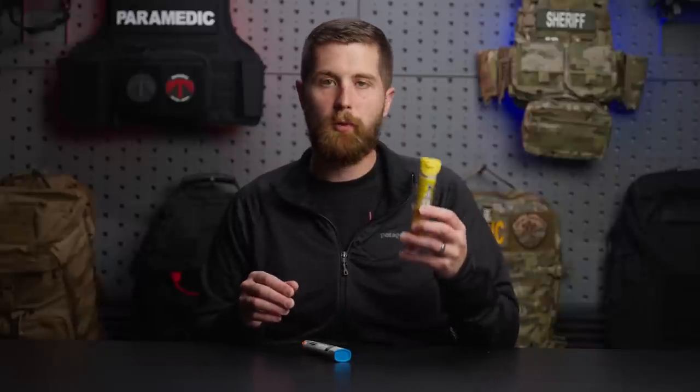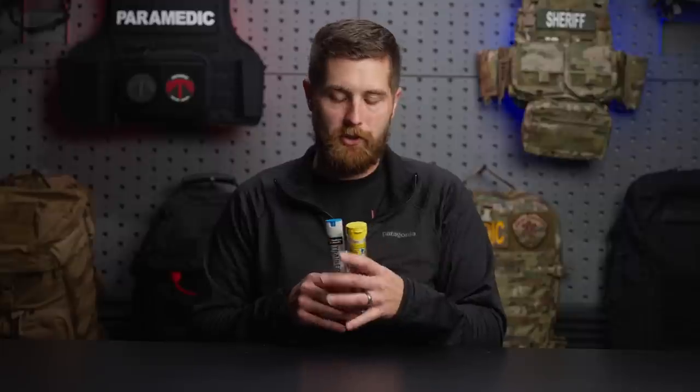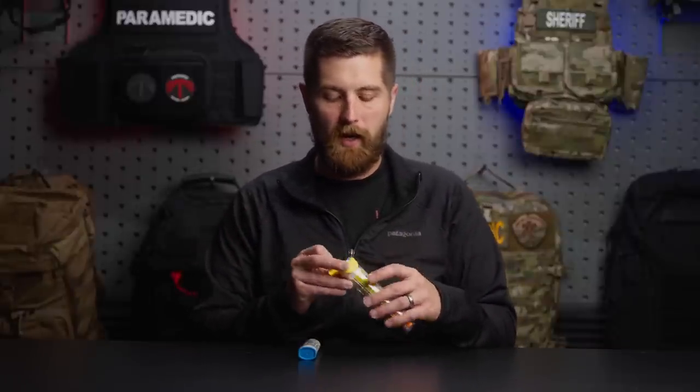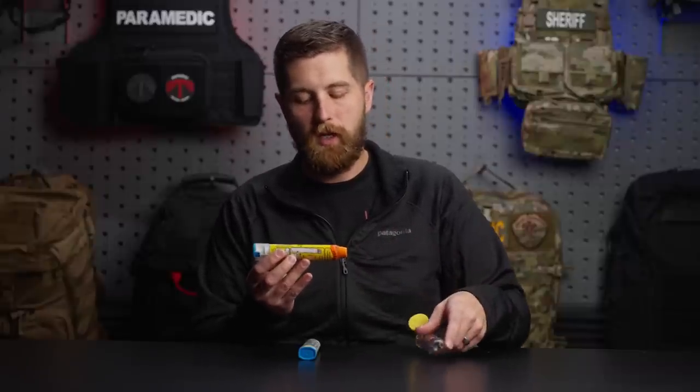EpiPens will almost always come in a pack of two. This one comes in a pack of two and includes a trainer. I got these prescribed to me because I have some reaction to bee stings. Duration Health specializes in pre-prescribing certain medications for potential emergency situations, and they were kind enough to prescribe and send me both of these for use on the channel and in my personal life when I'm hiking in the backcountry. I'll have a full review on them and the services they offer later on.